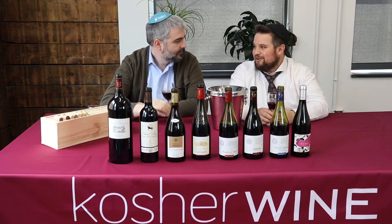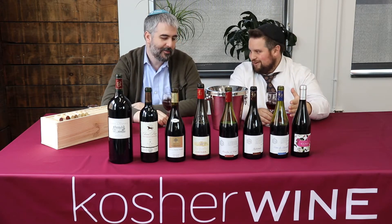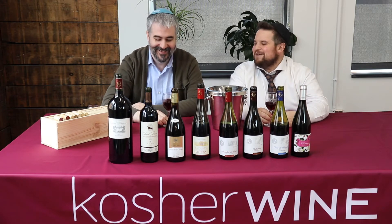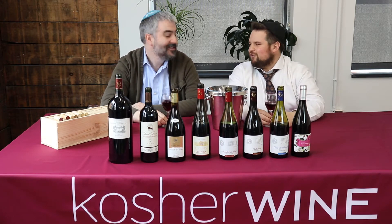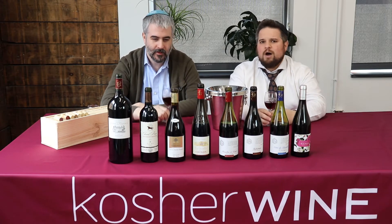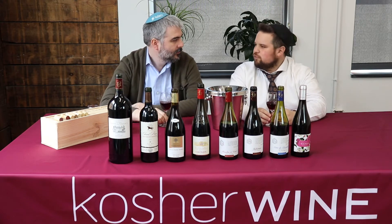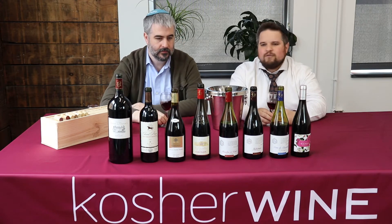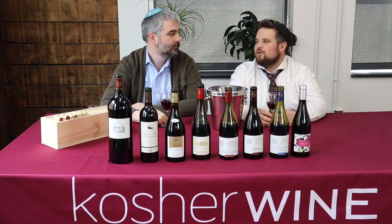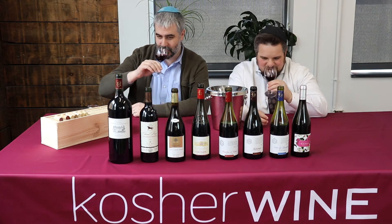There are some typical Cabernet Franc notes — and I mean bell pepper. If your salad is missing some bell pepper, just pour the wine in. But it does have some very nice bell pepper notes. It still has some fruit though — don't think it's just a vegetable. There's some nice red fruits, maybe some strawberries and cherries, definitely a red fruit profile with very apparent bell pepper notes as well.